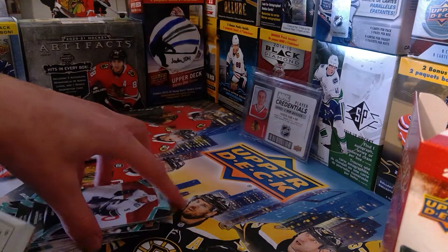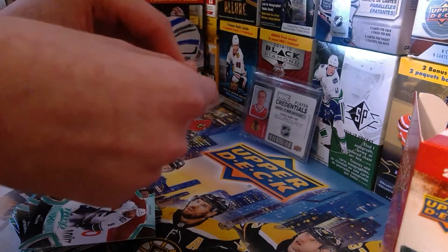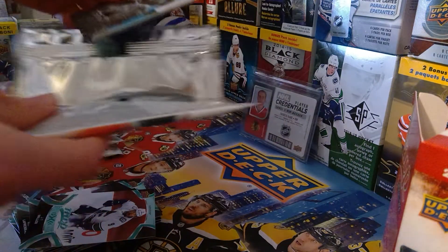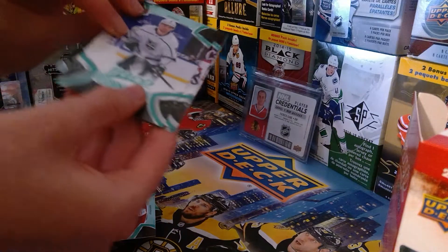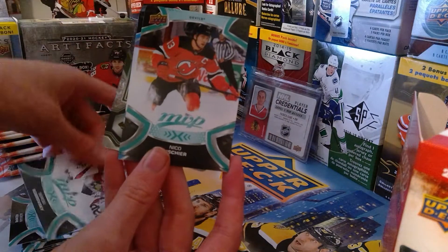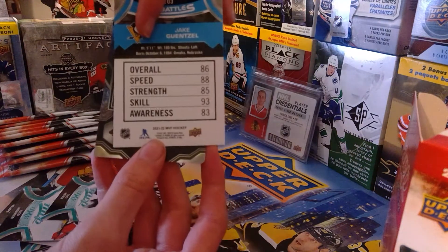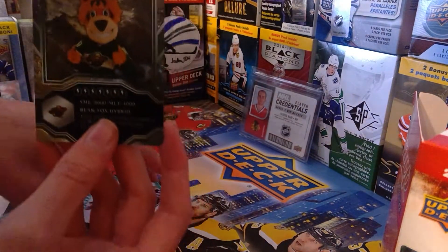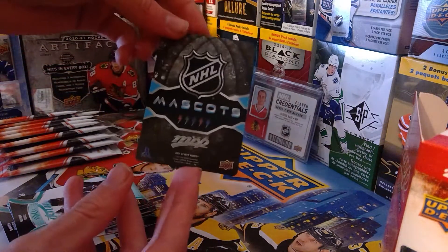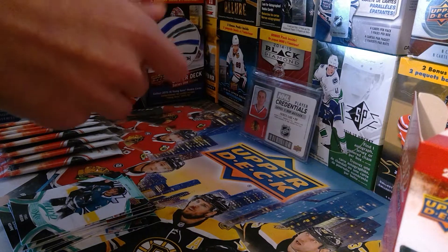T.J. Oshie, Jake Guentzel ice battles — 86 overall, yeah that sounds about right. And we got a mascot card of the Minnesota Wild — I don't know the Wild mascot at all but that's a really nice card, I love it. There are so many nice inserts in MVP, it's such a great set.